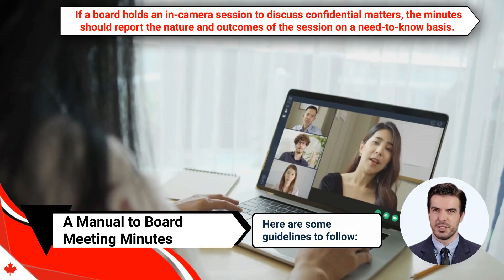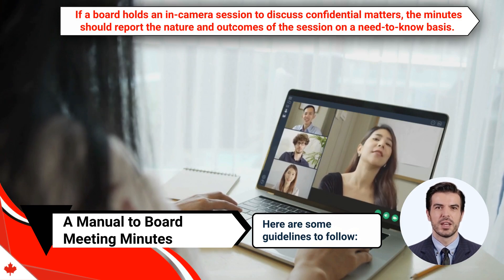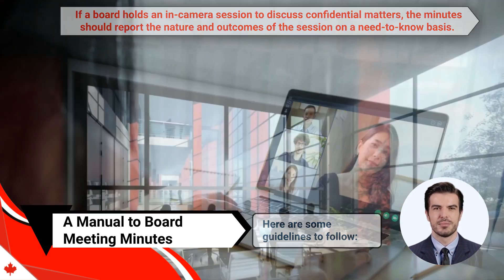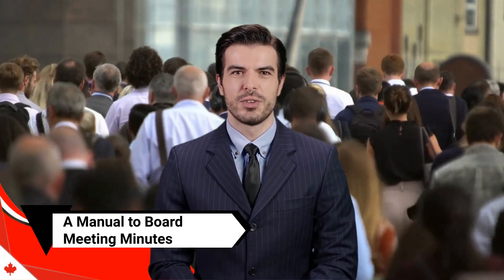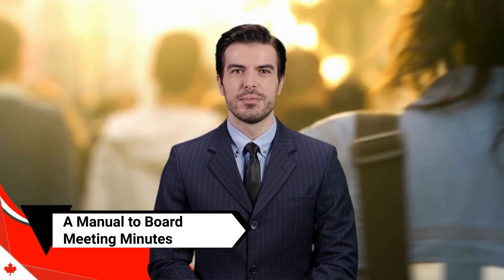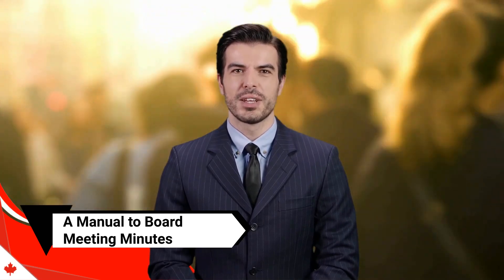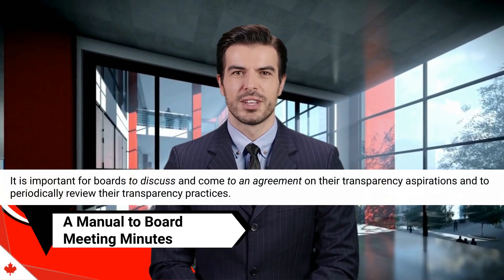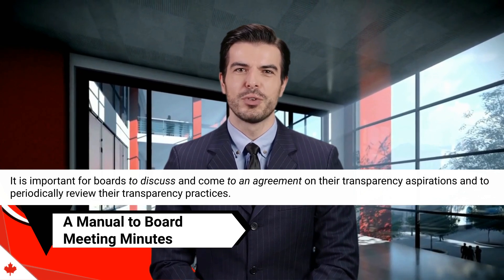And last, number thirteen, if a board holds an in-camera session to discuss confidential matters, the minutes should report the nature and outcomes of the session on a need-to-know basis. The way in which minutes are recorded and made accessible to others outside of the board raises questions about governance openness and transparency. Boards should avoid taking a minimalist approach to minutes or relying heavily on in-camera sessions to address this issue. It is important for boards to discuss and come to an agreement on their transparency aspirations and to periodically review their transparency practices.